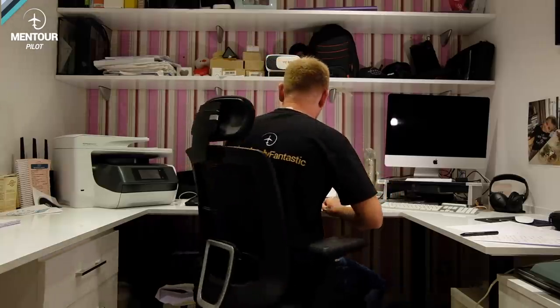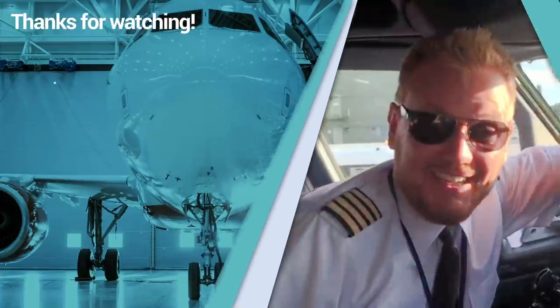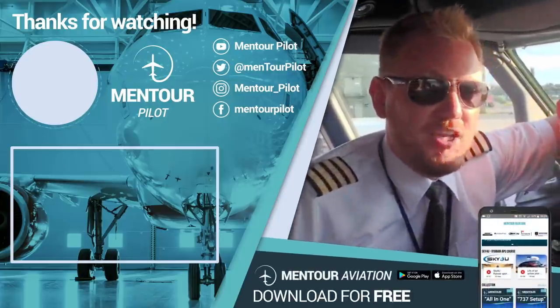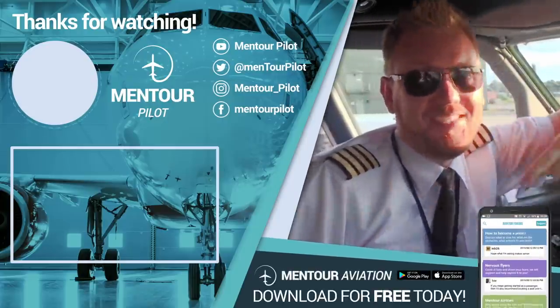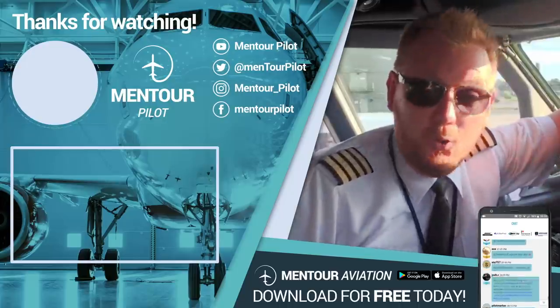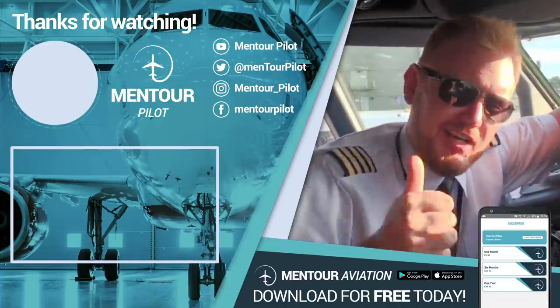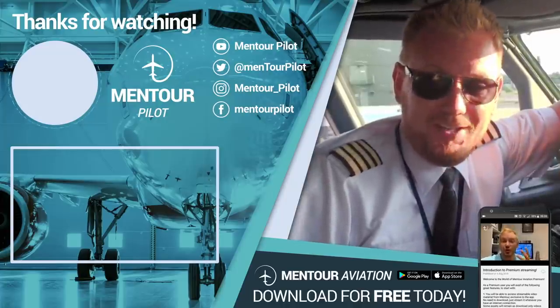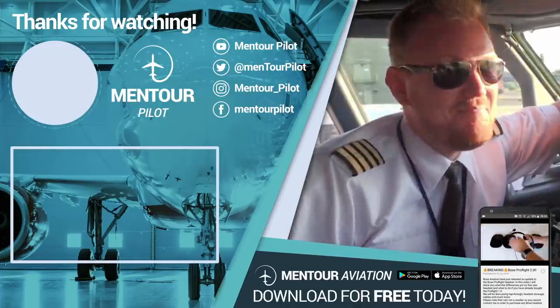So that's it, guys. Wherever you are, I hope you're staying safe and taking care of yourself. Consider subscribing to the channel and becoming a part of my Patreon crew — it is really appreciated and it helps me and my family a lot, as this is my full-time job right now. Have an absolutely fantastic day and I'll see you next time. Bye-bye.